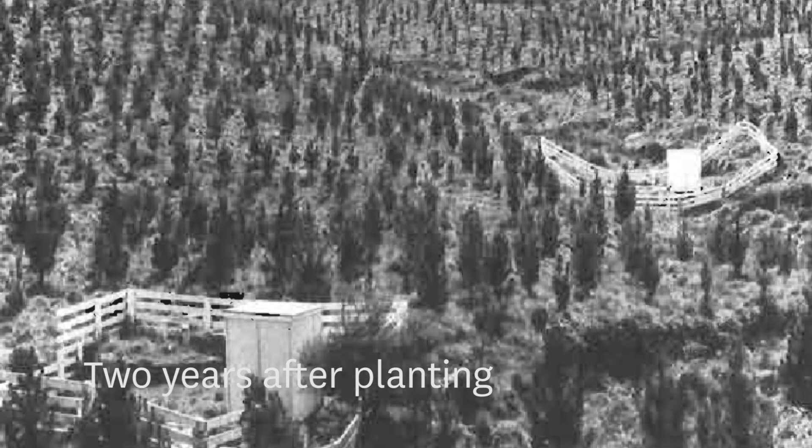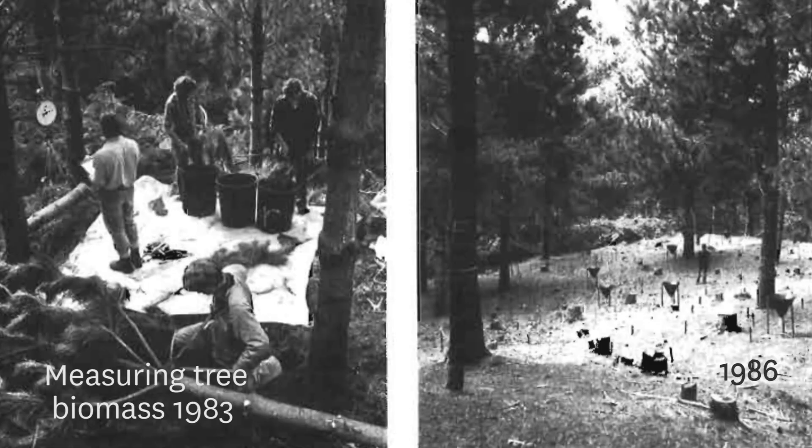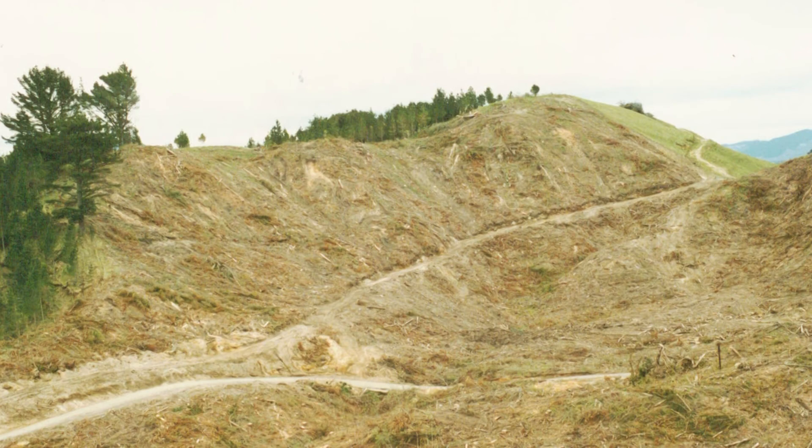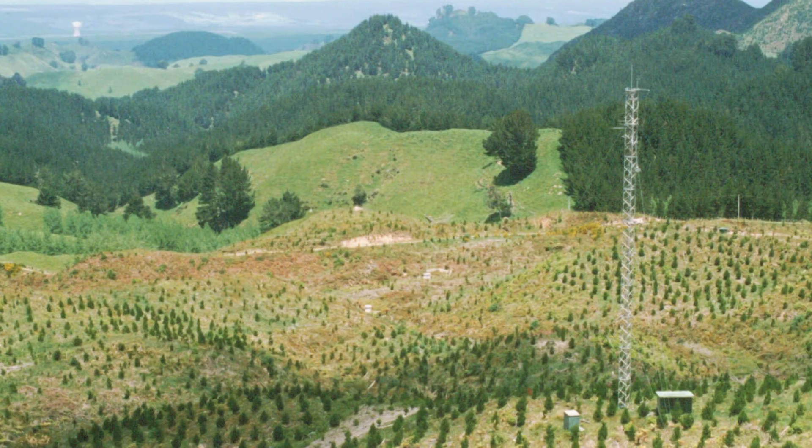Farmland around the Periki Stream was planted in Radiata Pine in 1973. It quickly became apparent these trees were growing much faster than expected. The first rotation was harvested after only 24 years, and a second rotation went into the ground almost immediately afterwards.